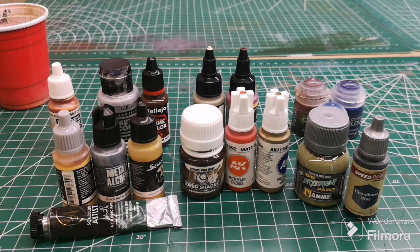Hey everyone, it's Jay from Lords of War. Today is all about paint — common questions, misconceptions, stuff that we come across here at the shop all the time. In front of us is a selection of various paints and brands that we carry.